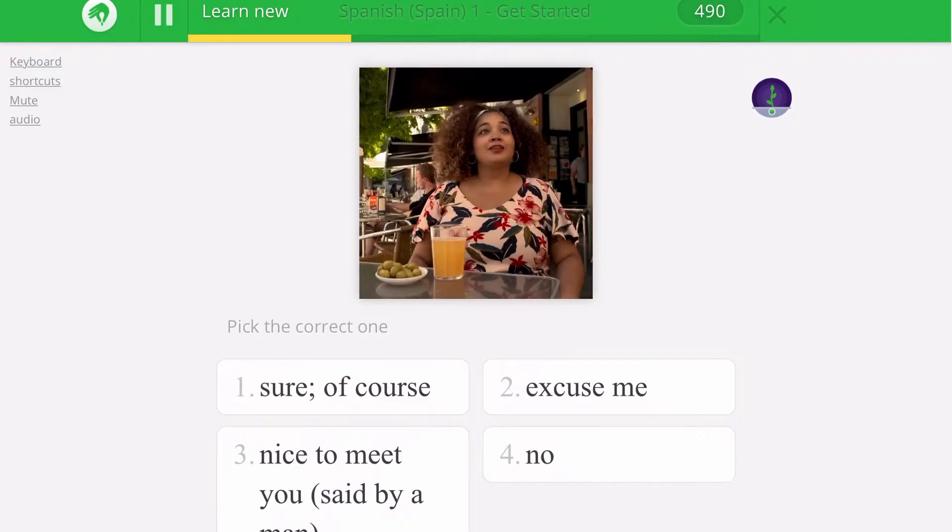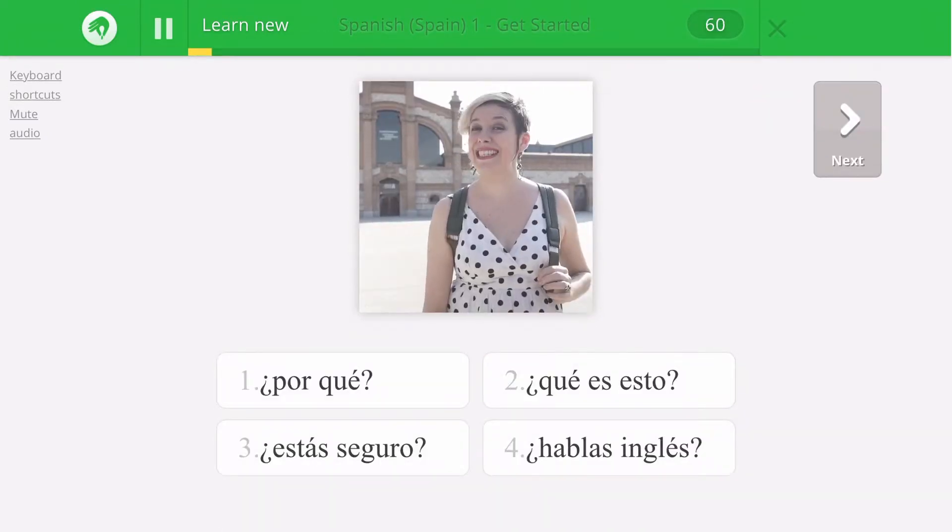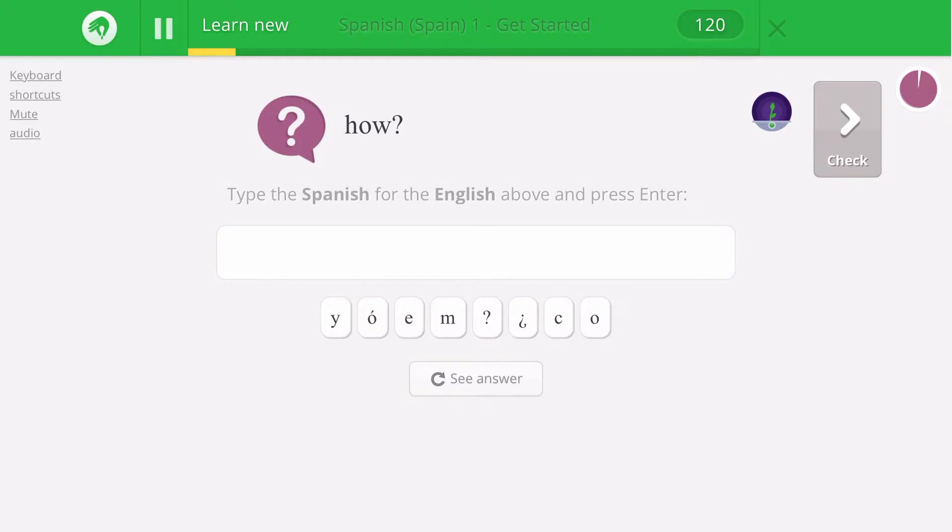Next up, I actually started using Memorize for Spanish as well. I'm using the Spanish Spain 1 deck, and it's really good so far. In this deck, when words are first introduced, they're accompanied by a small video clip of a native speaker saying them.